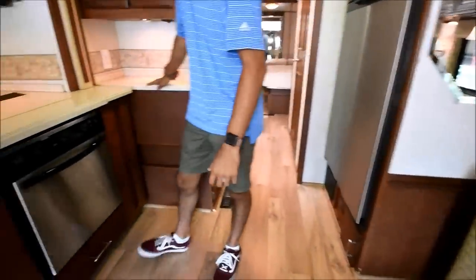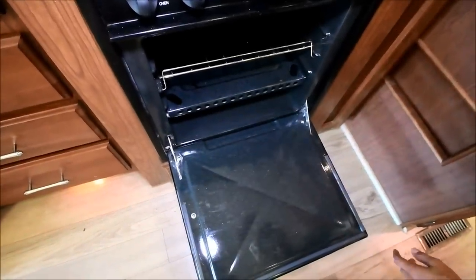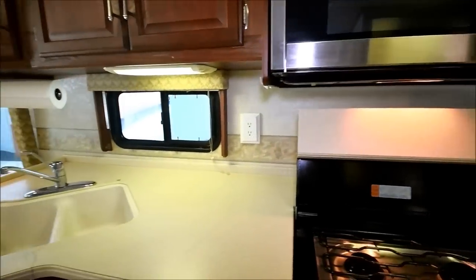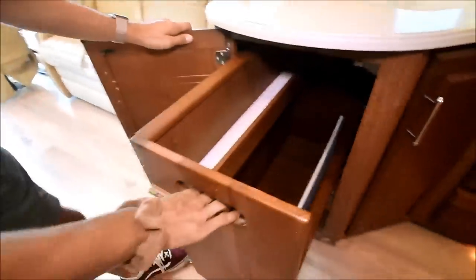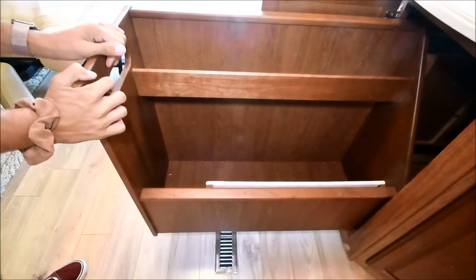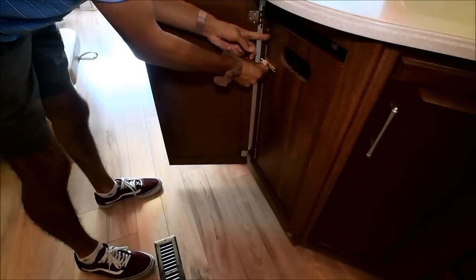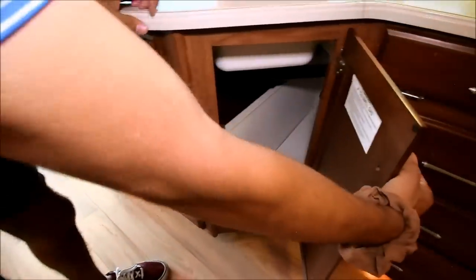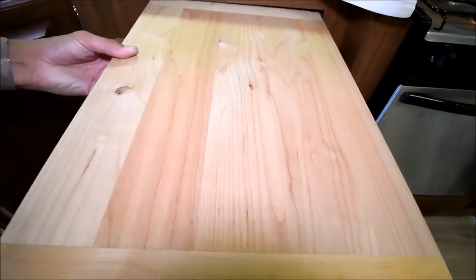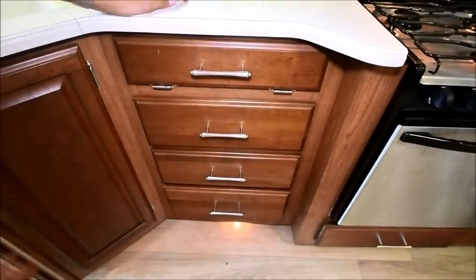This has Corian countertops, even on the little side area. It's got a three-burner gas stove, an oven, and this is cool - you don't see this often - an oven as well as a convection microwave. Most things are one or the other, but this has both. Check this out - this thing slides out with massive storage. There's a little tray compartment on a big slide-out tray. It locks in place so it doesn't slide out on you. More storage underneath, plus a cutting board you can leave in place or pull out. Plenty of counter space, dual sink.